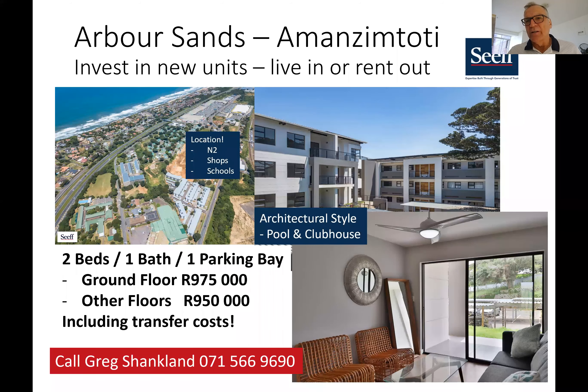Hi there, this is Greg Shanklin from Seif Properties in Amanzimtoti. We're going through some tough times. What always happened in the past with these kinds of things is that property becomes a very good investment. So I just want to take a minute to tell you about Arva Sands.